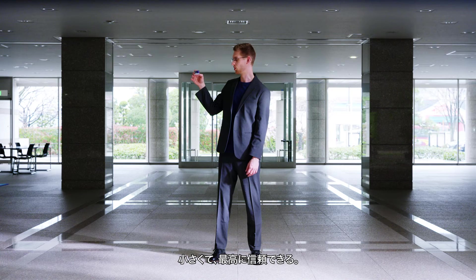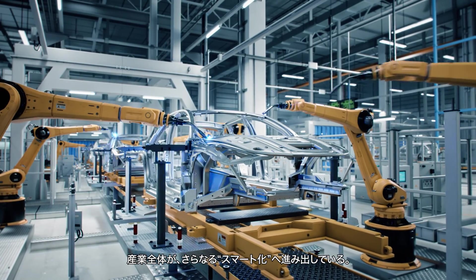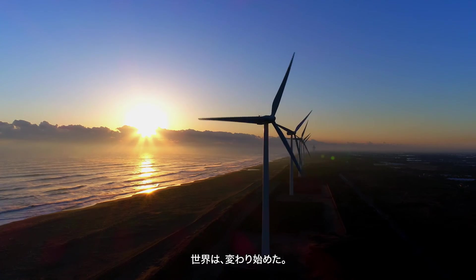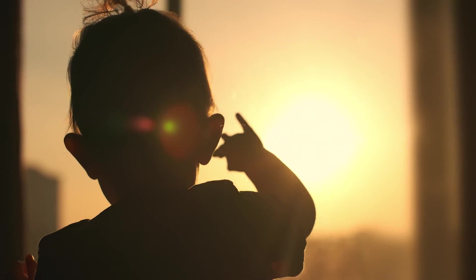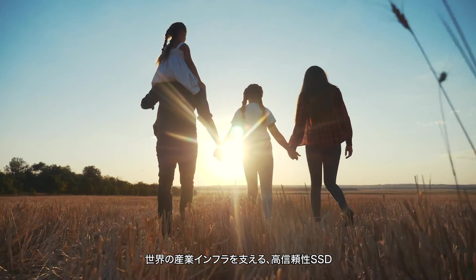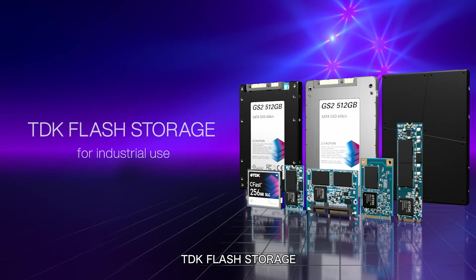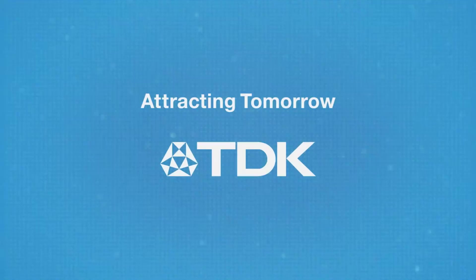It's tiny and totally reliable. Industries are becoming digitally smarter and more advanced by the day — the world has begun to change for the better. For the future of humanity, supporting industrial infrastructure worldwide with highly reliable SSDs: TDK Flash Storage. Attracting tomorrow, TDK.